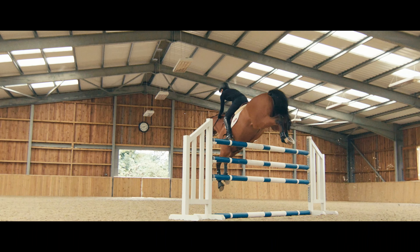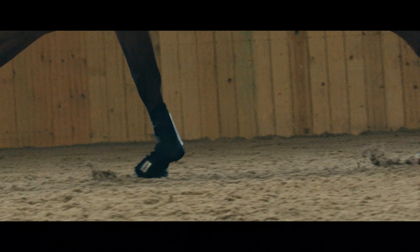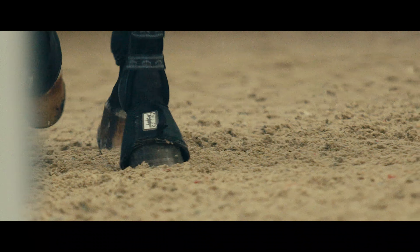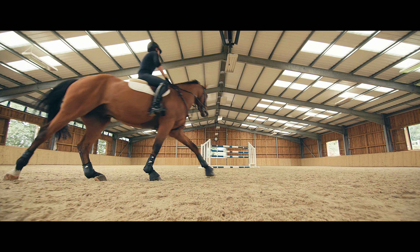I think the horses have to feel very secure in the surfaces they're working on and they have to feel confident, and especially jumping, you want something that's got enough give when they land that's not going to be too hard and something they can push off and feel really good about jumping on. So I'm really fortunate that I have great surfaces that the horses are able to do that on.